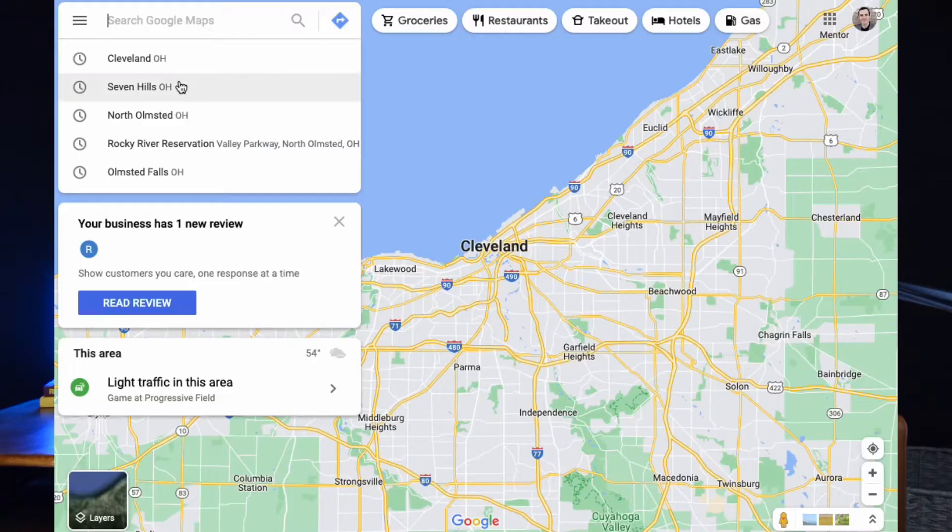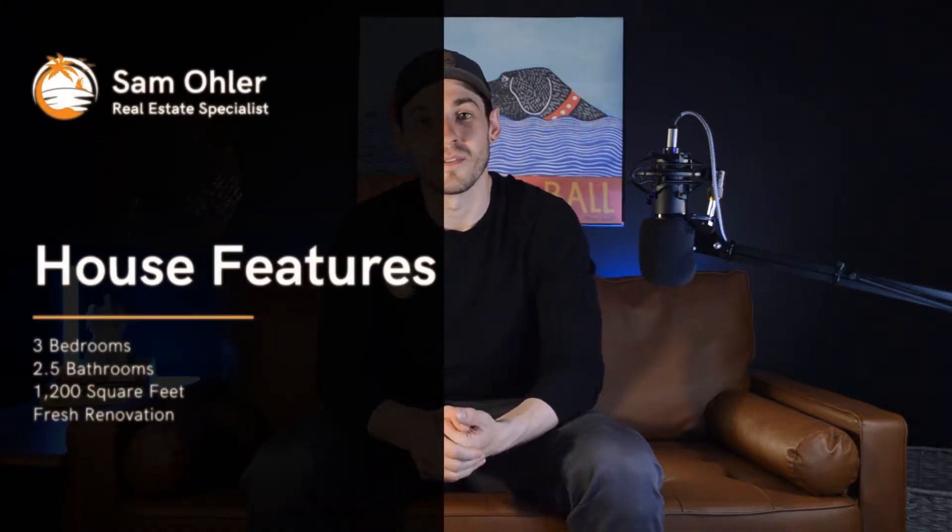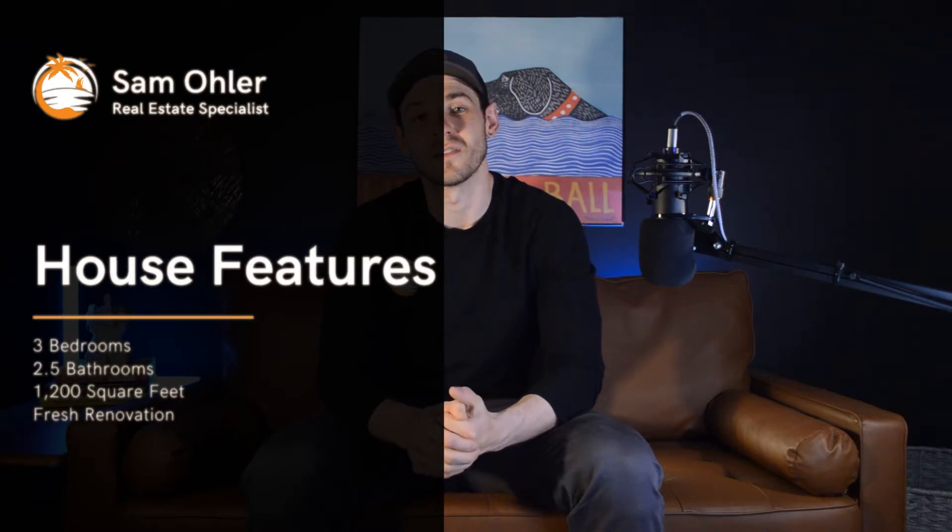When you think of Cleveland area real estate, I hope Seven Hills comes to mind, because today we are going to be touring a property in that city. This home has three bedrooms, two and a half bathrooms, and comes in just over 1,200 square feet, so you'll have more than enough room for a family. It also has a finished basement.